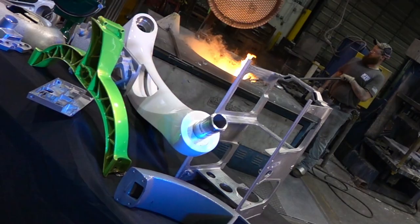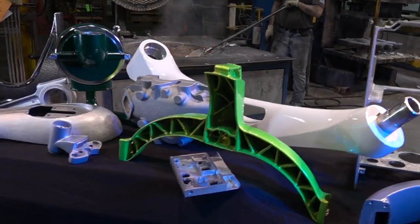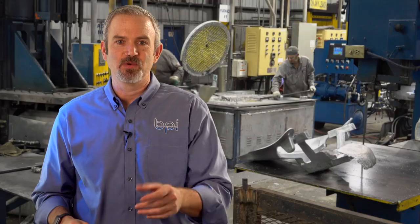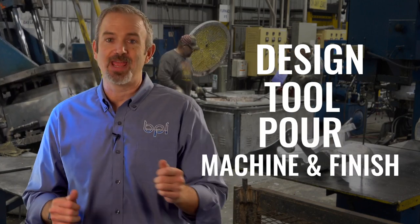I am Tim Weber from Batesville Products, and we are experts in aluminum castings. What's great about working with us is we give you a finished part. We design, we tool, we pour, we machine, and we finish.